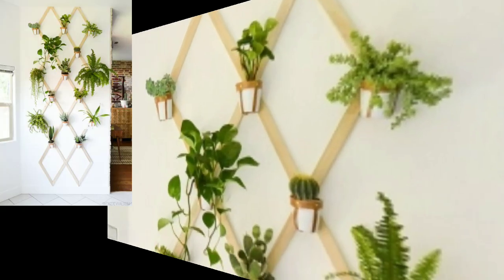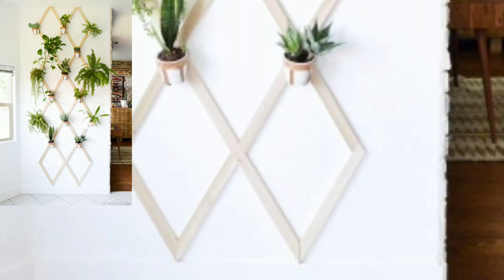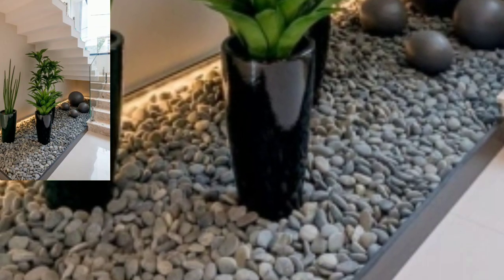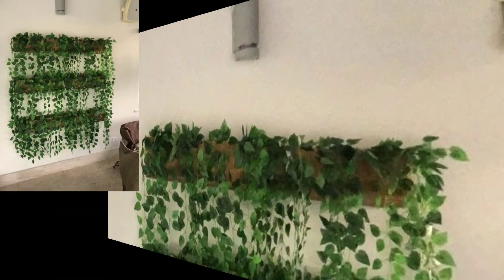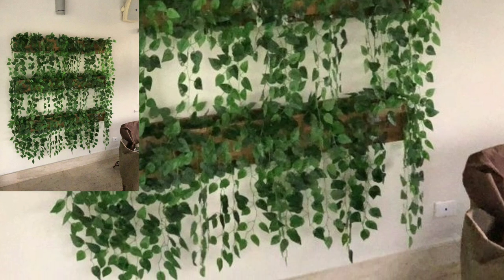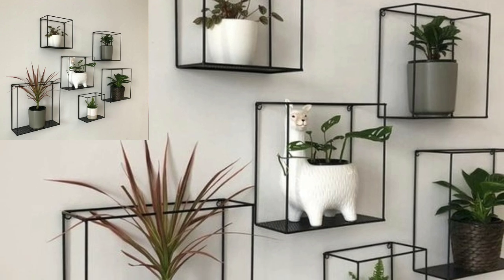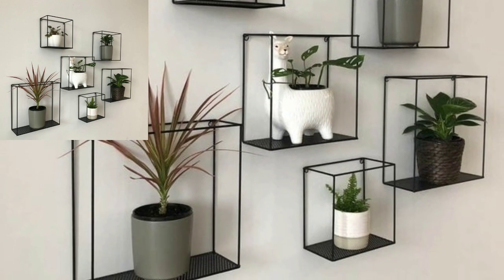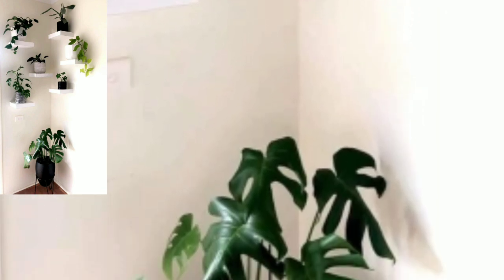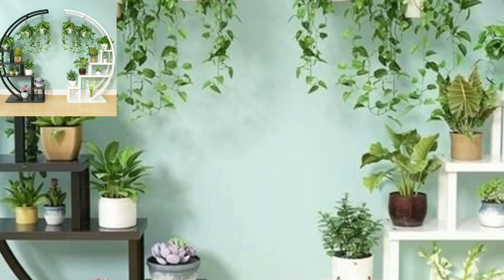Gorgeous and stylish modern different home decoration ideas — very attractive and very stylish modern indoor plants wall hanging decoration designs. Please watch my full videos and share my videos and enjoy all the stylish, different home decoration designs and very attractive indoor plants wall hanging decoration ideas.